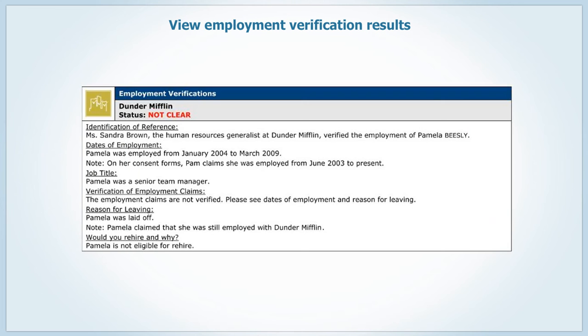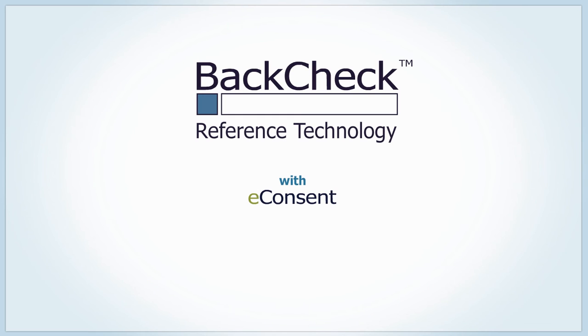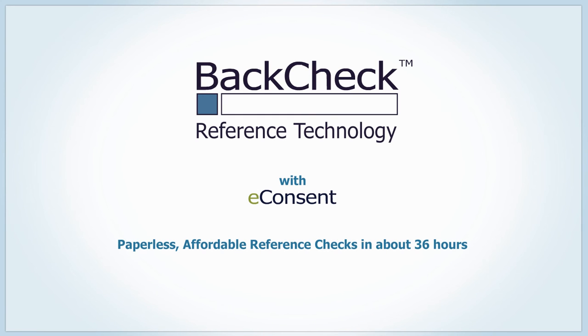As always, log in to the BackTech platform to view results securely and in real time. BackTech Reference Technology with eConsent — paperless, affordable reference checks in about 36 hours. Only from BackTech.